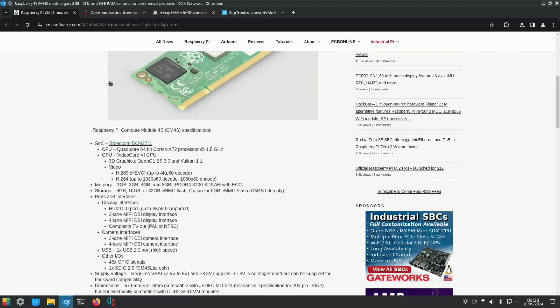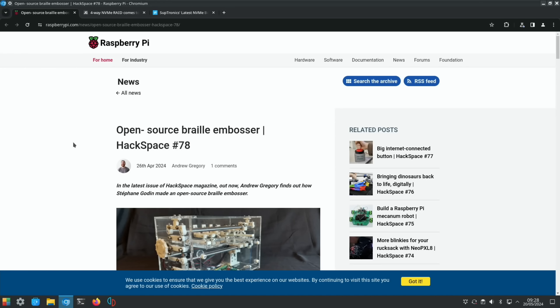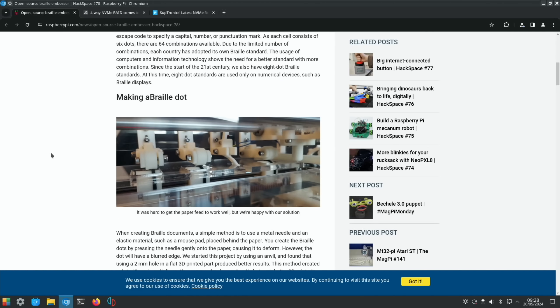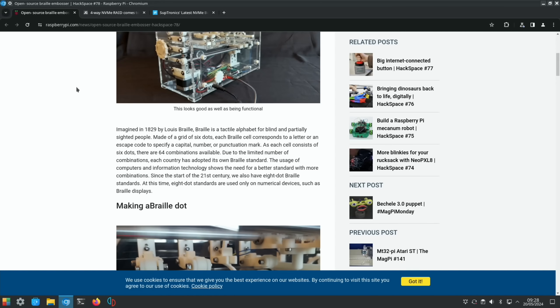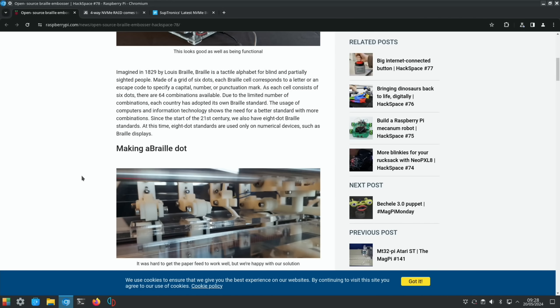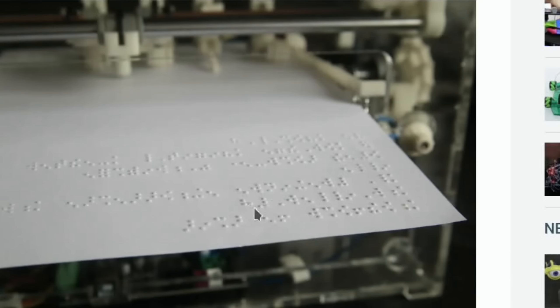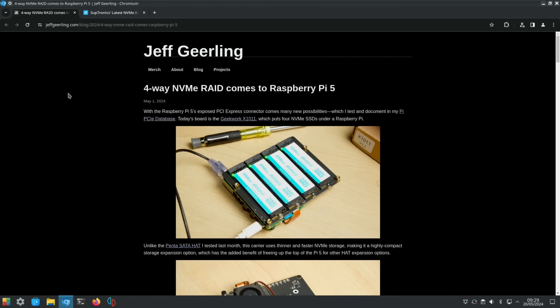There's an open-source Braille embosser — Braille being how blind people read, using bumps and dots. It's actually quite difficult to write Braille manually, but this automates it and is super impressive. Jeff Geerling also covered a four-way NVMe RAID on Raspberry Pi 5, with a video on YouTube and coverage from Hackster.io as well — Subtronic's NVMe board connects four drives to a single Pi 5.